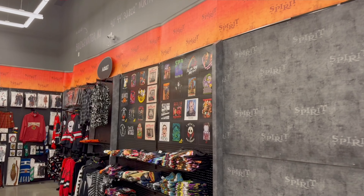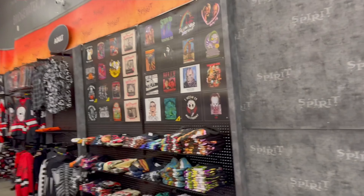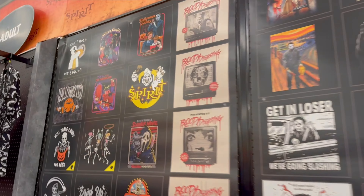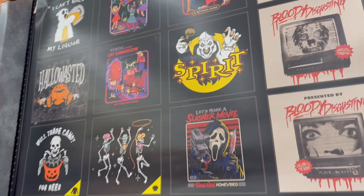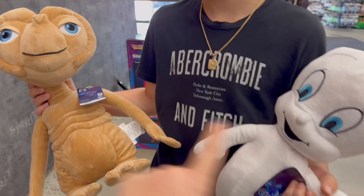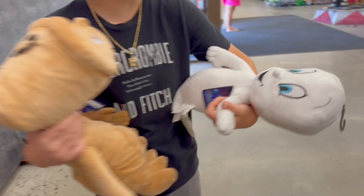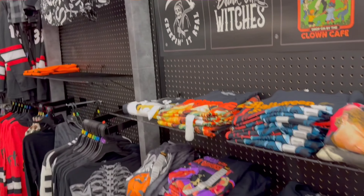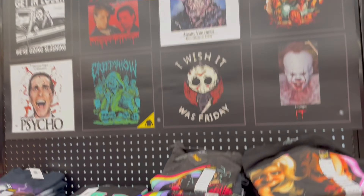We are still looking for the Art the Clown Spirit shirt, which is right there — we've been looking for this guy, no luck yet. We've got ET and Casper, two awesome movies. Lots and lots of t-shirts. Let's go see what else they have going on.